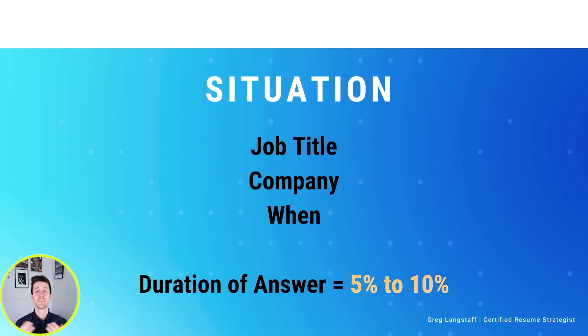So, Situation — this is a very quick, simple piece of the answer. It's going to take up maximum 5% to 10% of the time that we are giving this answer. We're simply going to tell them what job we were in, when this story occurred, and move on to the task.